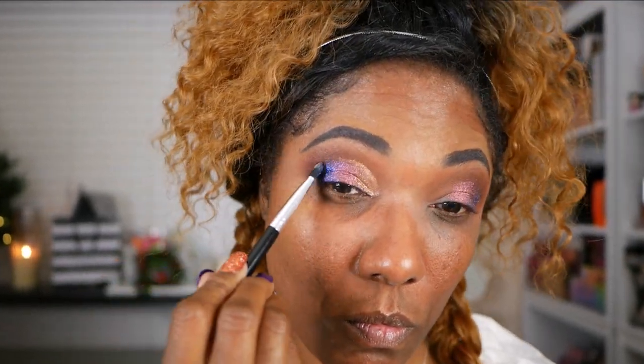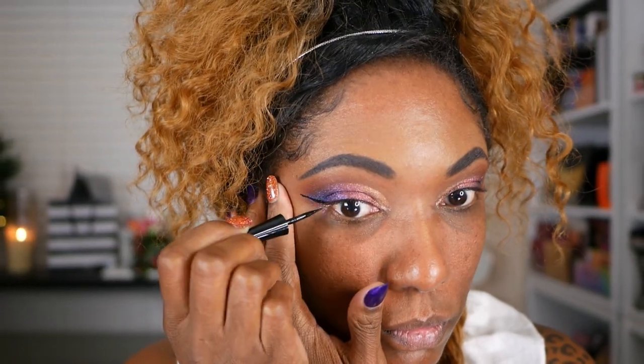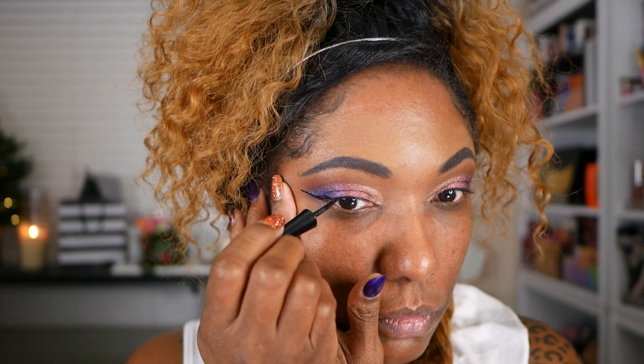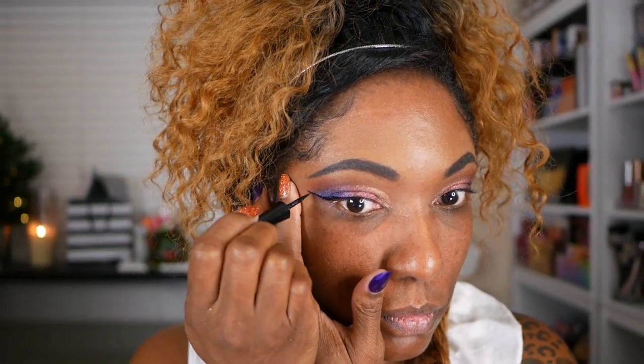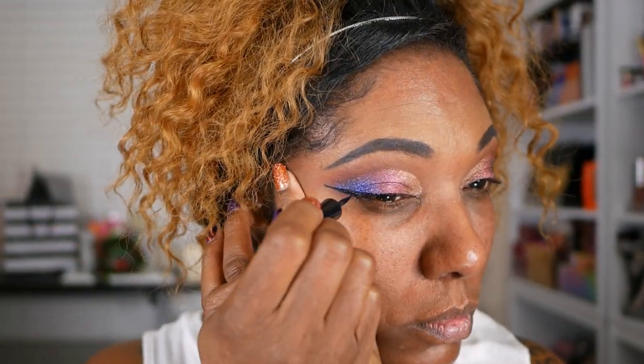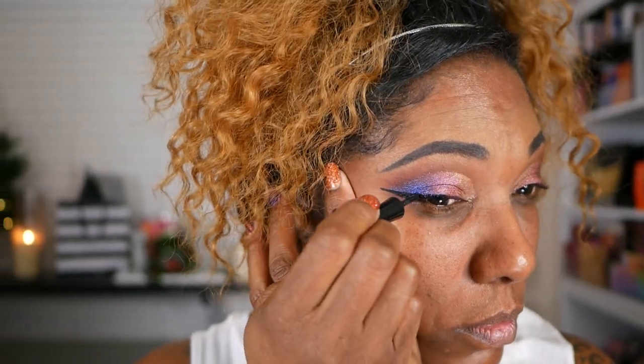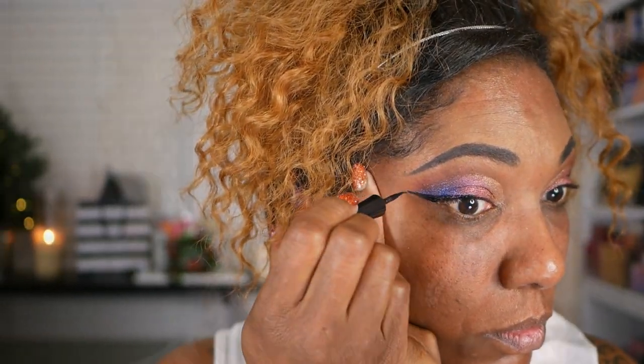The way I blended these colors together, it started giving me like an 80s vibe with the pastel look. So I'm just taking my Wet n Wild black liquid eyeliner and creating a nice long wing for this look. I felt like this lid really needed a bold wing to go along with this pastel 80s vibe eye look.